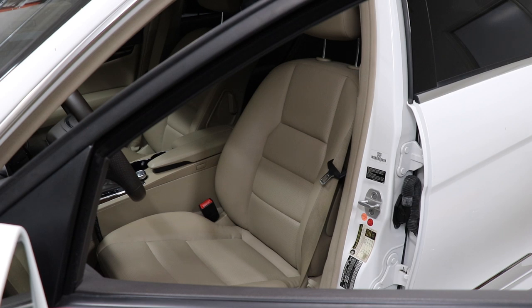Welcome boys and girls to another video. You see that seat right there? This is inside of a 2013 Mercedes S-Class. The question of the day is: is that car leather, or is that simply vinyl that's made to look like car leather?